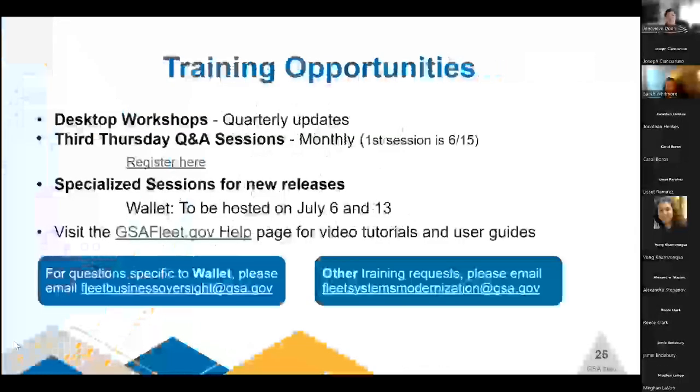With announcements of new functionality coming, let's talk about upcoming training opportunities. We will have desktop workshops scheduled on a quarterly basis, mirroring the feel and look of today's session: an overview of where we're at, what we've released, what's coming up, and a Q&A portion. There will also be third-Thursday question-and-answer sessions held monthly — our first session is June 15th. These sessions require registration and are basically open: come with your questions, issues, or challenges in the system, bring your ideas, and we'll answer them on the spot.